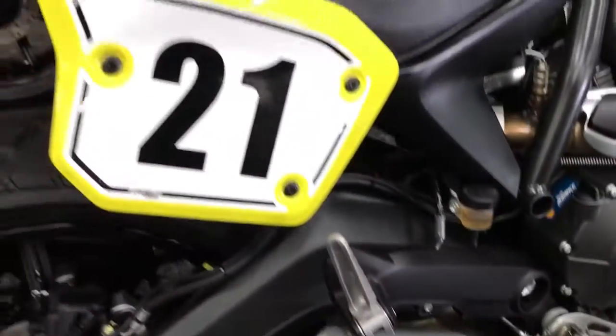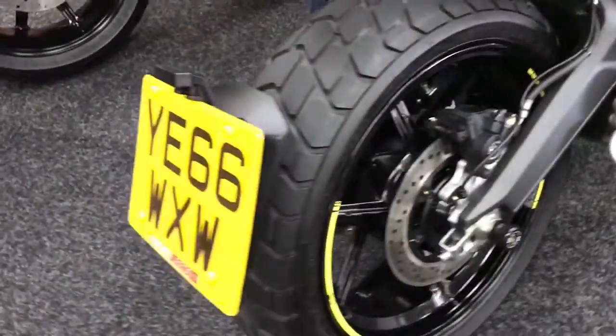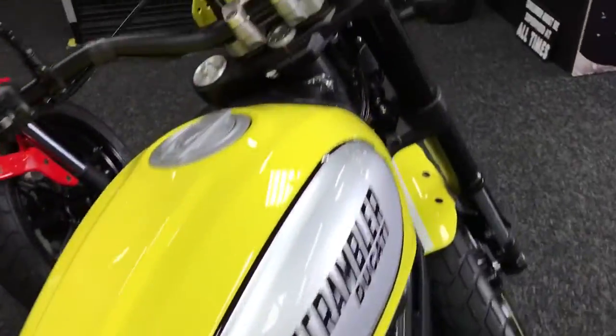Really, really nice is this. Also got the Termi exhaust there, so when we do start it up it'll be a bit noisier than a standard one. We'll take the start up so you can see it.